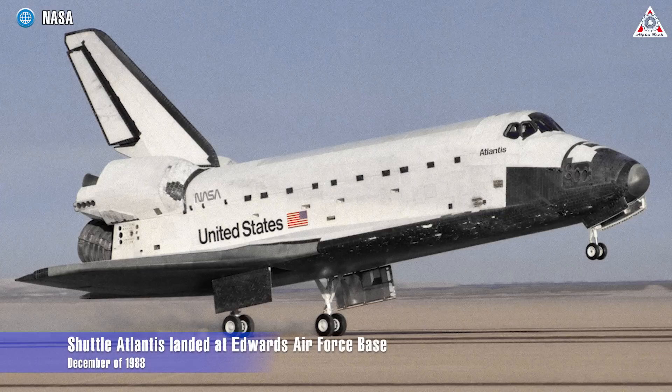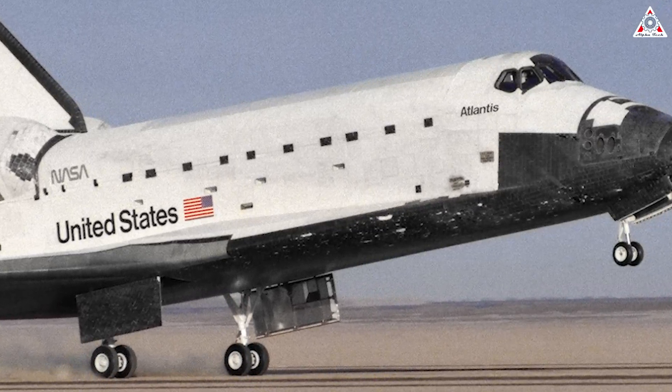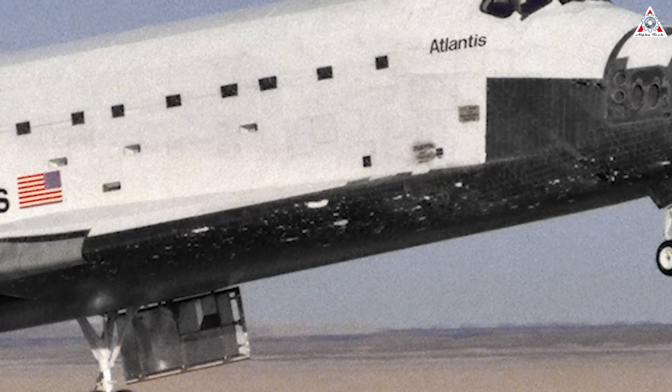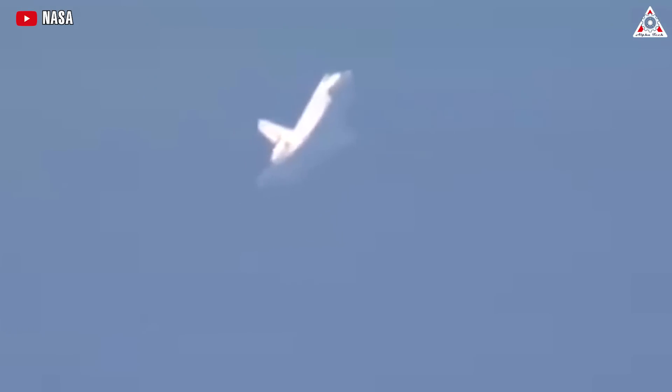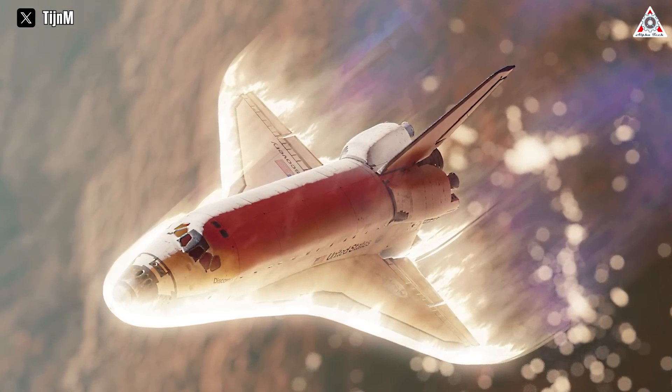Rewinding a couple of decades back to the 1980s: ground crews observed extensive tile damage after the shuttle Atlantis touched down at Edwards Air Force Base in December of 1988. Atlantis sustained heavy damage to its heat shield during STS-27, suffering over 700 damaged or missing tiles. This poses significant damage to the spacecraft and can potentially threaten the safety of the crew inside. Fortunately, a steel plate absorbed most of the heat from re-entry. That's why the heat shield is the only key for the spacecraft to survive when returning — the heat shields heat up and burn away, dissipating the energy.